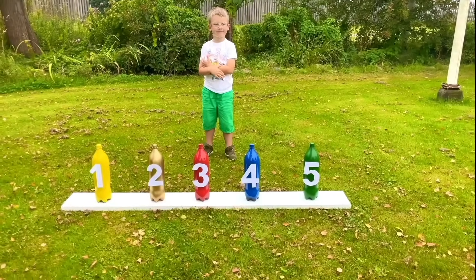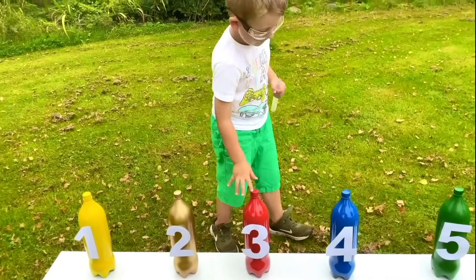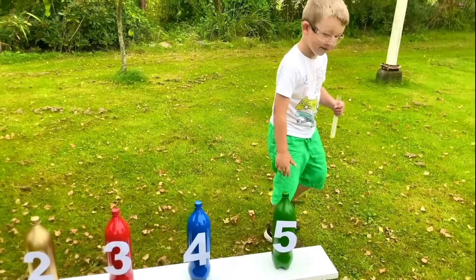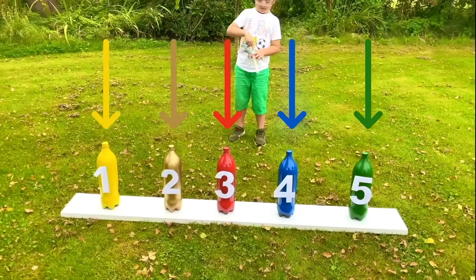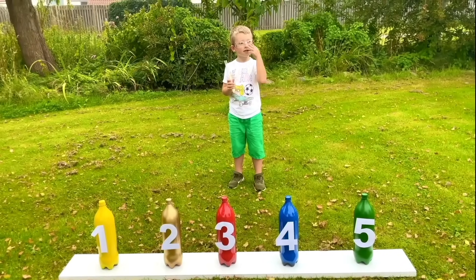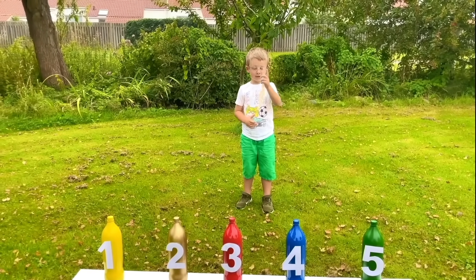How many bottles do we have? One, two, three, four, five. Very good! We have five sodas and some candy we're going to put in. And why do we have the glasses on? One, two, three — it's for protection, right? Yeah, protection!